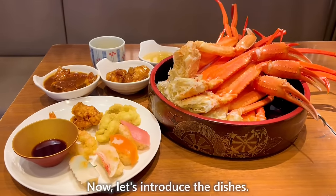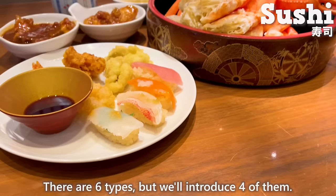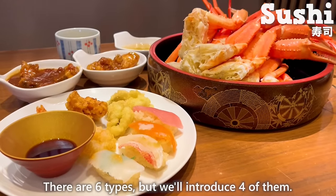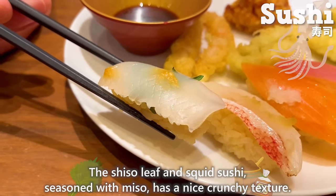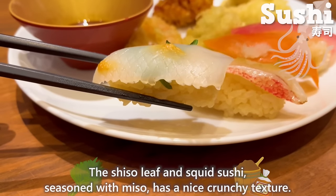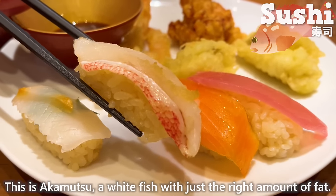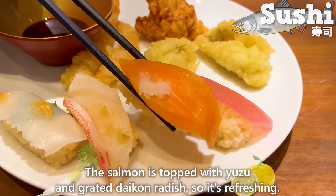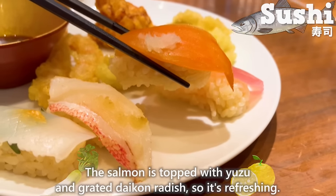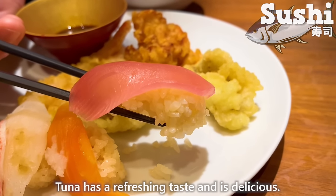Let's introduce the dishes. First, sushi — there are 6 types, and we'll introduce 4 of them. The shiso leaf and squid sushi, seasoned with miso, has a nice crunchy texture. This is akamutsu, a white fish with just the right amount of fat. The salmon is topped with yuzu and grated daikon radish, making it refreshing. Tuna has a refreshing taste and is delicious.